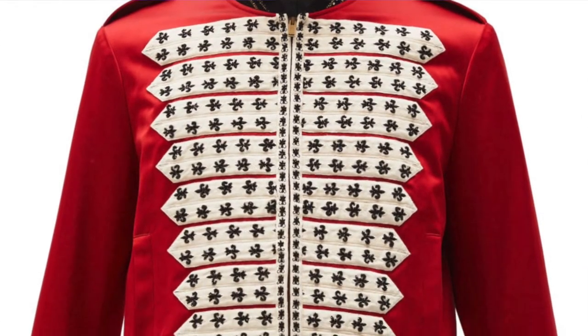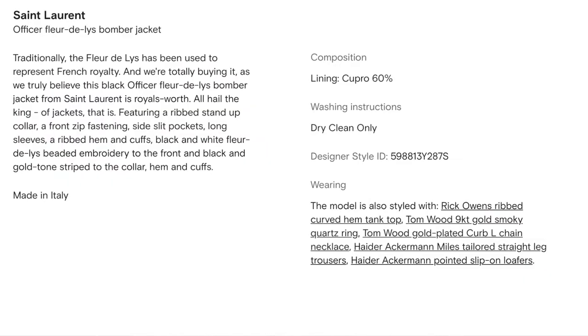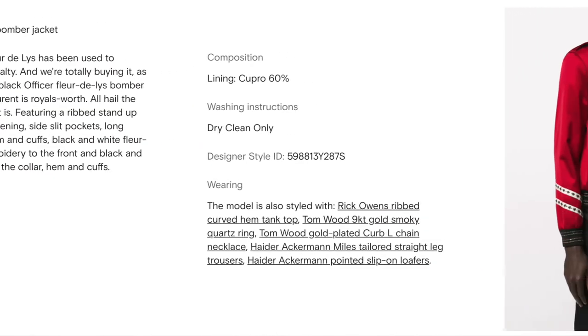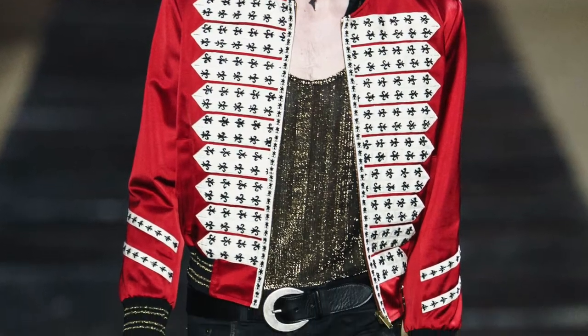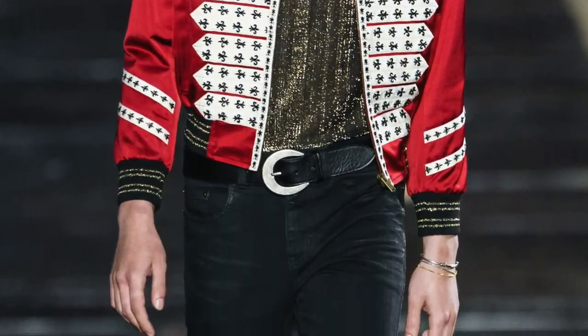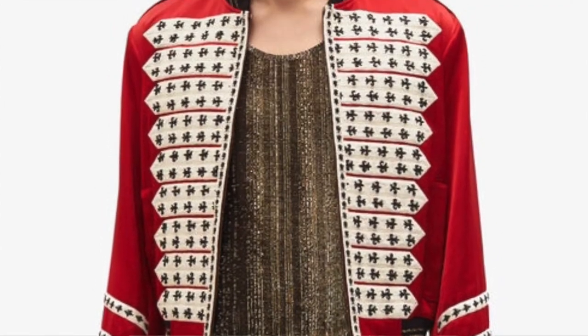The next jacket is my favorite of the bunch, and now we're transitioning to more statement pieces — the Saint Laurent satin officer jacket in wine red. This jacket is beautiful, the type you could literally see in an art museum hung up for people to admire. There's a lot of embroidery throughout the jacket, which shows the craftsmanship that went into developing it. It really gives me a My Chemical Romance 'Welcome to the Black Parade' marching band vibe.